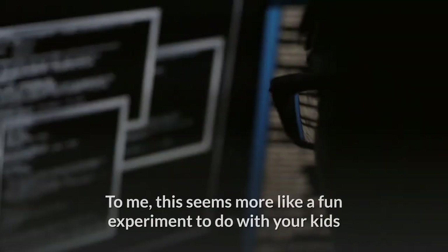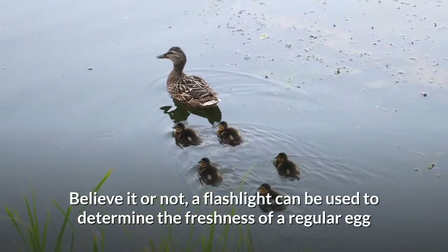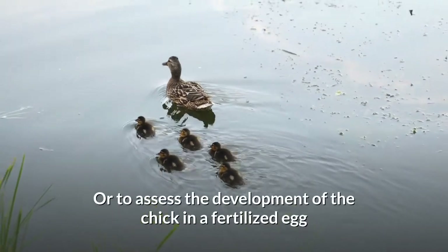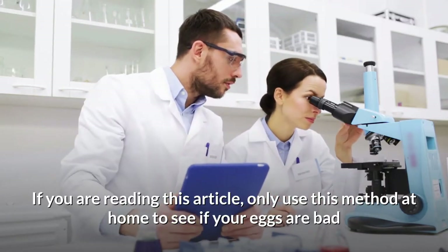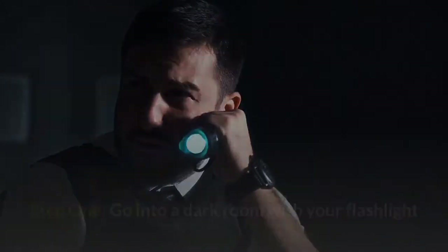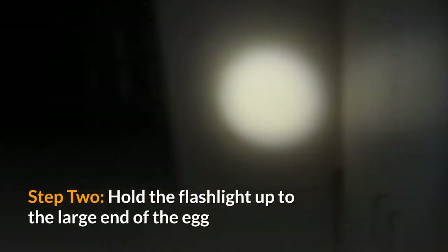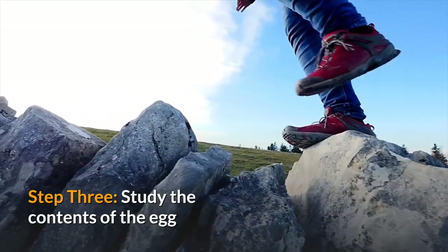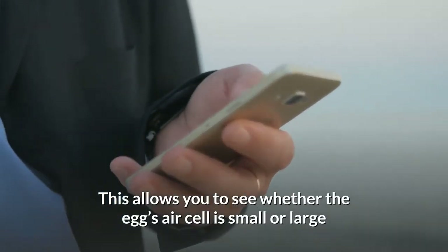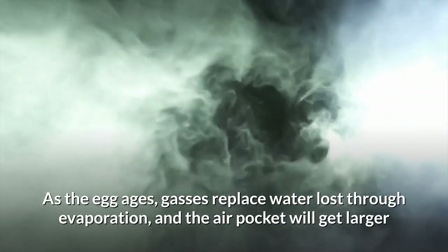Method 5: The flashlight test. This seems more like a fun experiment to do with your kids rather than a kitchen hack, but it's worth a try. A flashlight can be used to determine the freshness of a regular egg or to assess the development of the chick in a fertilized egg. Step 1: Go into a dark room with your flashlight — in the past candles were used, but a small flashlight or reading light is more practical. Step 2: Hold the flashlight up to the large end of the egg, tilt it, and turn it quickly from left to right; the contents of the egg should be illuminated. Step 3: Study the contents. According to the University of Florida, in a very fresh egg the air cell should be thinner than 1/8 inch (3.175 millimeters). As the egg ages, gases replace water lost through evaporation and the air pocket gets larger.